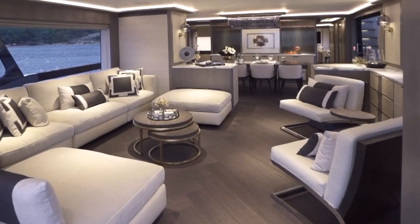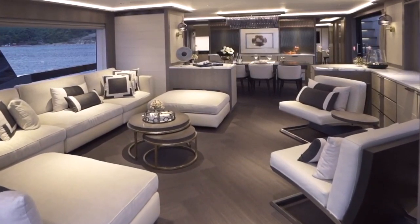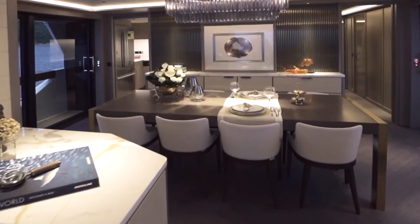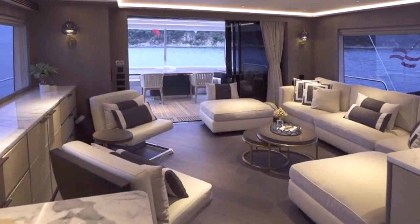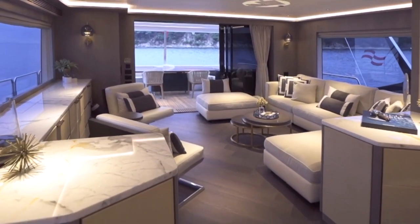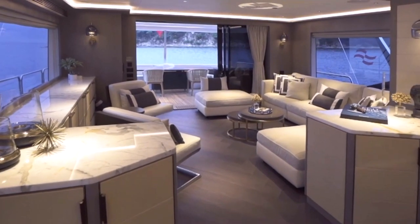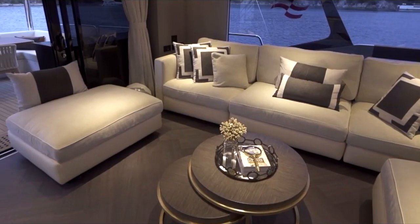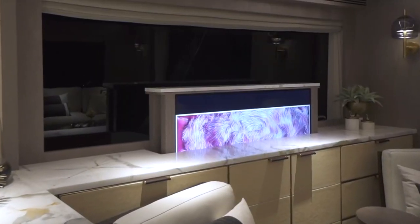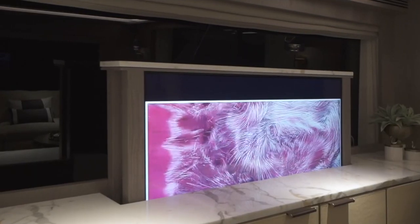Walking inside from the rear deck you enter the main living area with a large C-shaped couch and table to port and two comfortable chairs to starboard. The windows here are enormous and give a wonderful view of the waters beyond. On the starboard side there is plenty of storage, including a large hideaway television. This area is laid out quite well and would be a wonderful place to gather with family and friends.